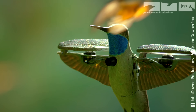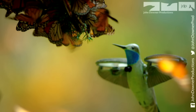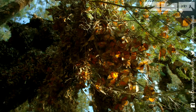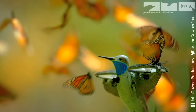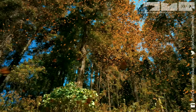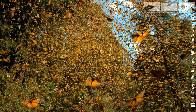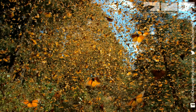It soon captures something quite extraordinary. What starts as a trickle soon becomes a stream, then grows into a cascade — a spectacle that has rarely been filmed. And our spy is harmlessly in the very heart of it.